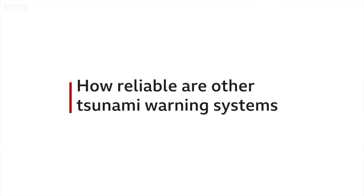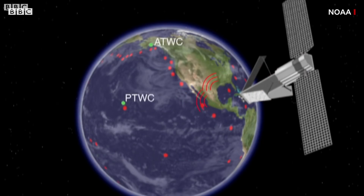And it's left a lot of people asking: how reliable are other tsunami warning systems in places around the world? There are various types operating across the globe.